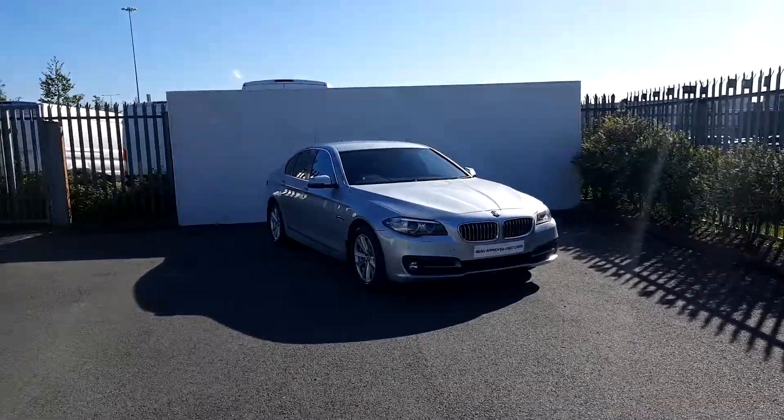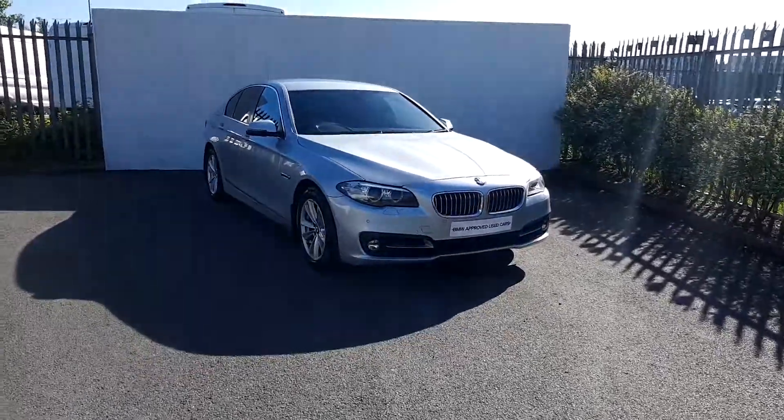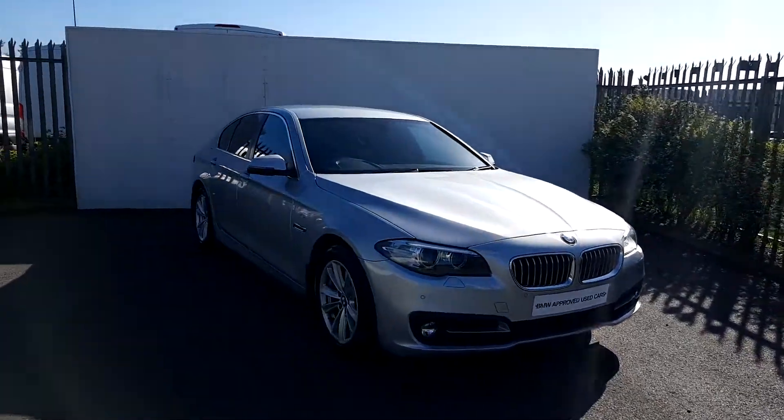Still near from BMW at Joe Duffy Motors. Today I'm going to be talking to you about this BMW 520D SE Saloon.